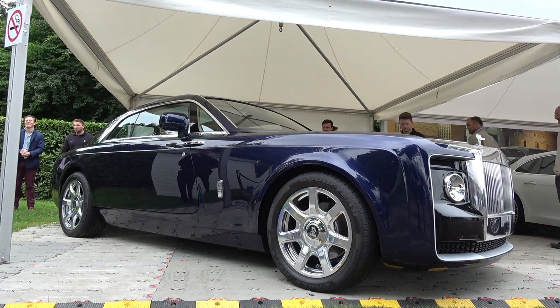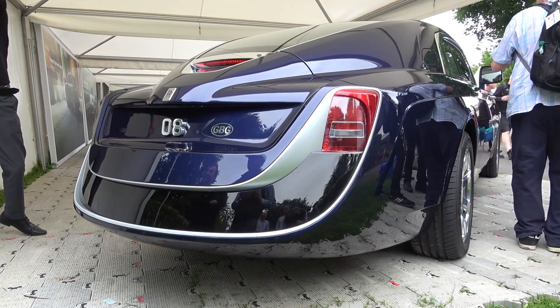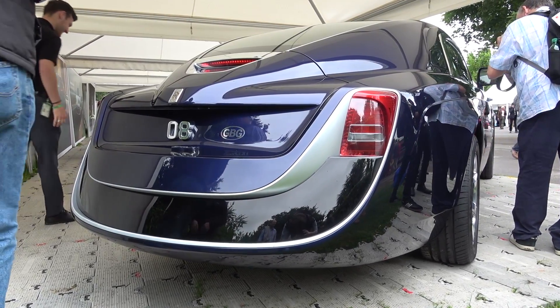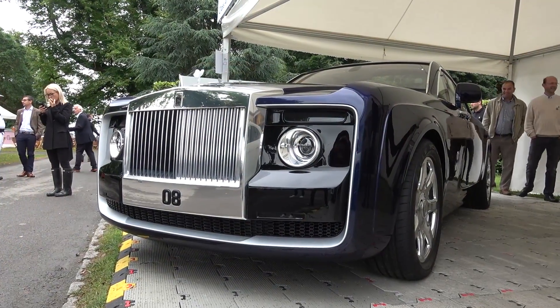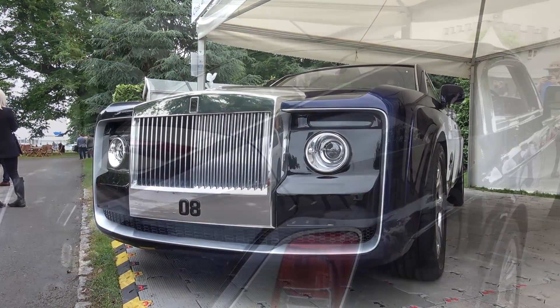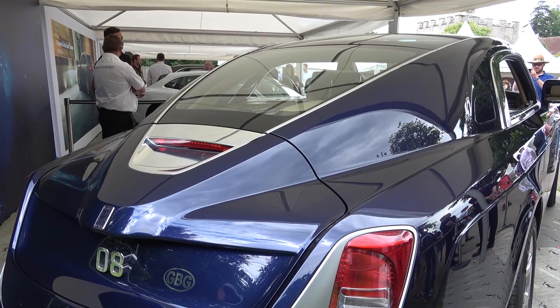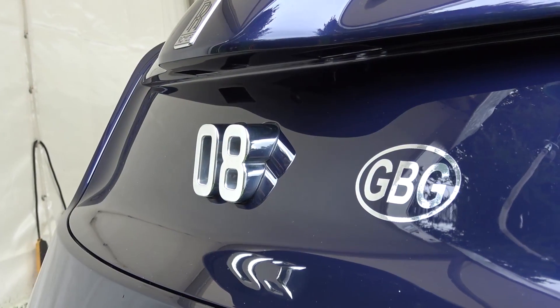Hello everyone and welcome to Galaxy 89 Cars. In this video I'll be bringing you an exterior and interior overview and hill start of the one-of-one Rolls-Royce Sweptail, presented here at the 2017 Goodwood Festival of Speed. The Sweptail is a bespoke vehicle project undertaken by Rolls-Royce for a VIP customer and sees the manufacturer return to their coach-built roots.